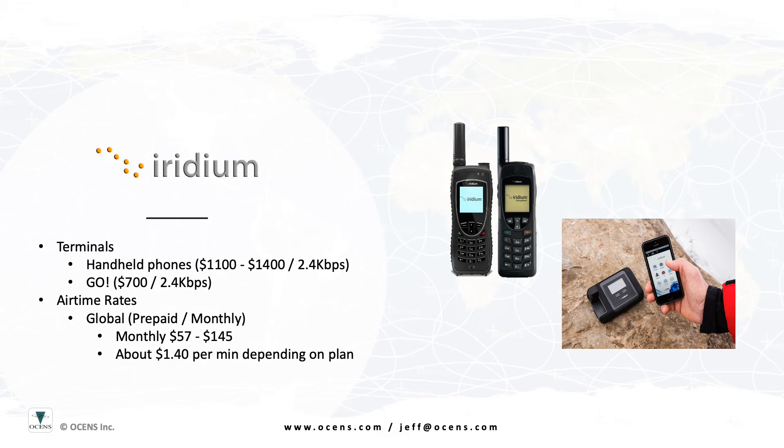Your smartphone will connect to the Iridium Go via Wi-Fi. You then use the Iridium Go app to make calls or send SMS. The handheld phones and the Iridium Go are all capable of data; however, the data speed is just 2.4 kilobits. This slow data speed requires that you use software and apps that are specifically designed to work at this slow speed and are designed to work with the Iridium device specifically.